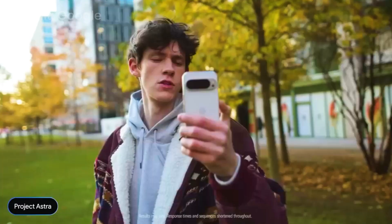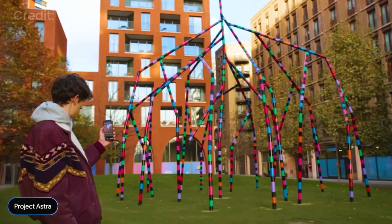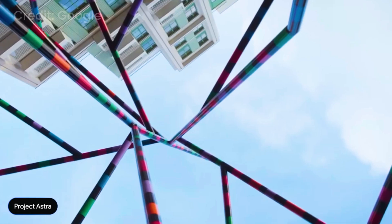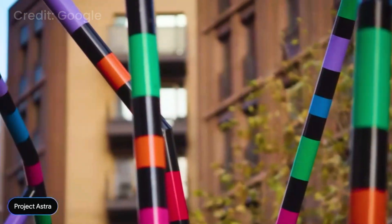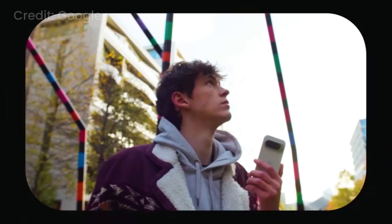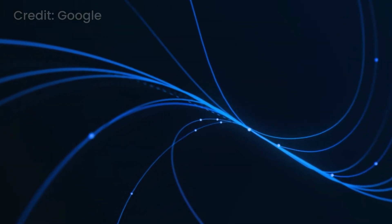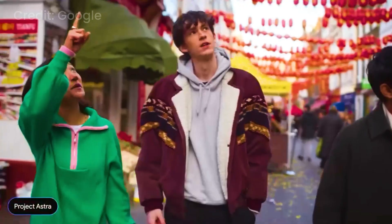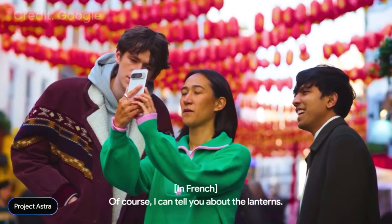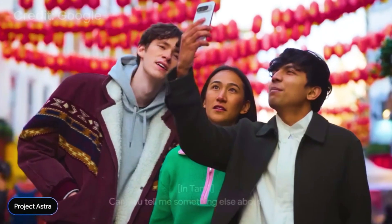What can you tell me about this sculpture? The sculpture you're seeing is called 'My World and Your World' by Eva Rothschild, located in Lewis Cubitt Park in London. She creates abstract sculptures that invite viewers to interact with and interpret their surroundings in new ways. Project Astra is multilingual, using native audio to seamlessly switch languages as you speak. The lanterns you see are part of the entrance port of Chinatown in London.